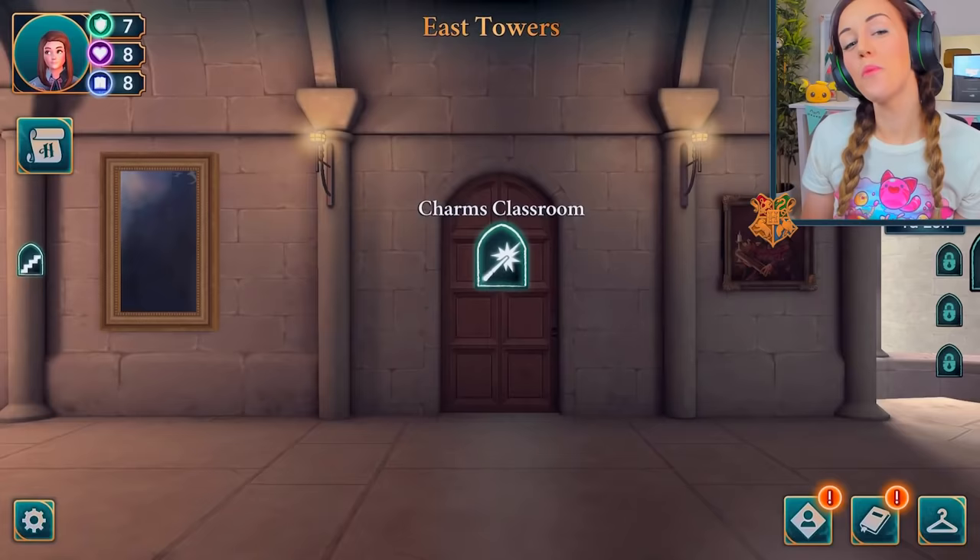Hey guys, happy Sunday and welcome back to a brand new video. Today, as you can probably tell, we are back with Hogwarts Mystery to find out some more Hogwarts mysteries. And Bean has immediately peaced out — she's like, you're too loud, I'm gonna hang out in my bed in my little Evie's den.